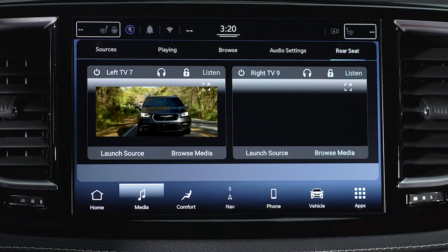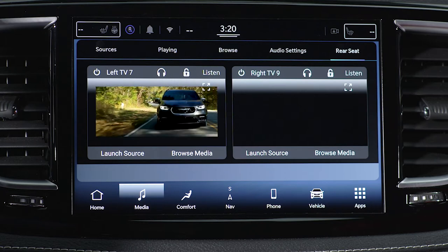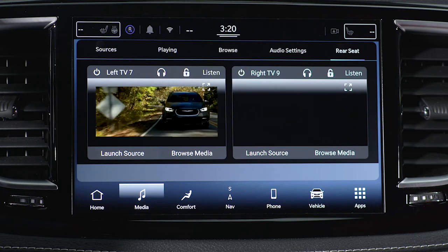The Rear Seat tab is also where you can choose to listen to either screen's content on the vehicle's sound system by pressing the Listen button on the appropriate card.